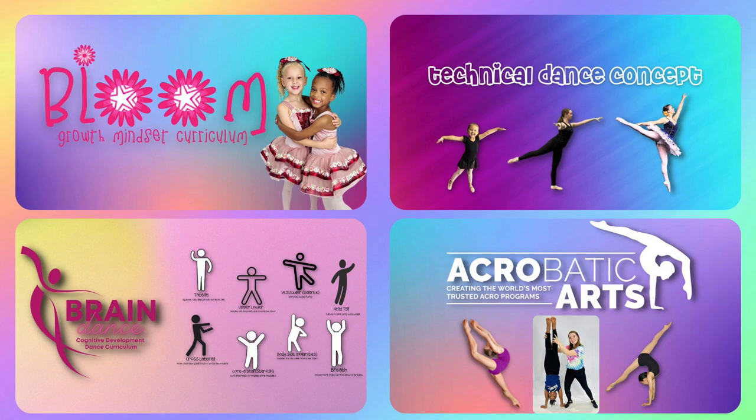At 3D Dance, we incorporate our studio-wide curriculum that is comprised of multiple components that ensures consistency, measurable progress, and a clear path for progression. Every month, our dancer development coordinator curates and provides the curriculum for all classes at 3D Dance.